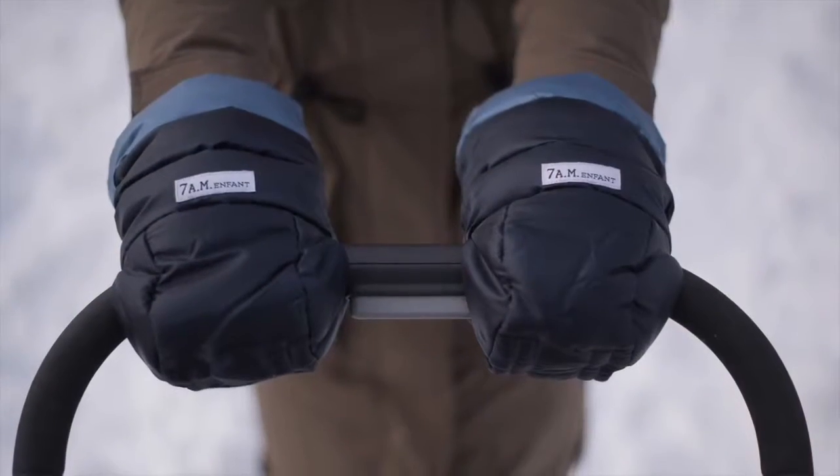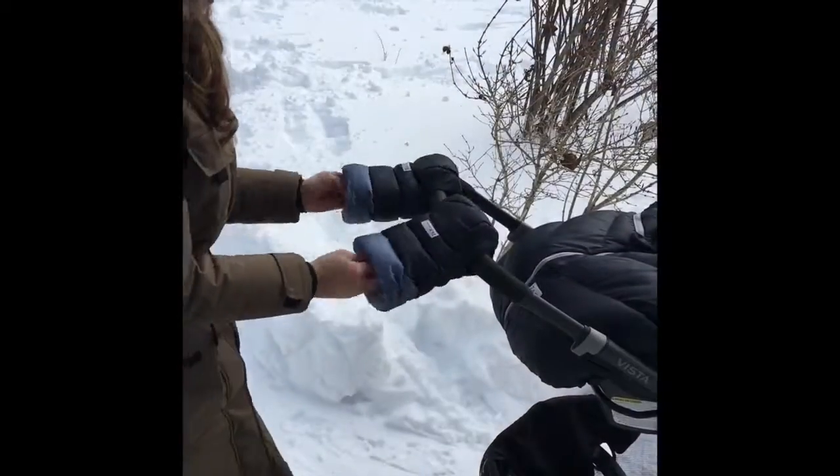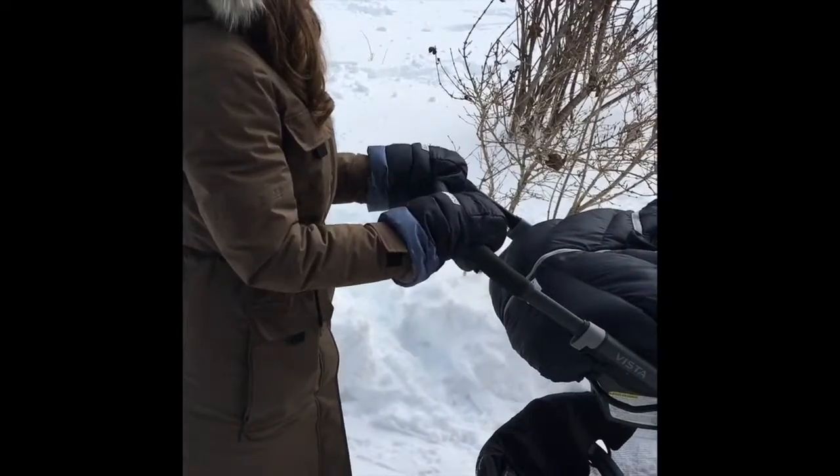Our second one is also from 7 a.m. Enfant and it's their Warm Muffs. These are great if you forget your mittens all the time or if you're constantly needing to check your phone.